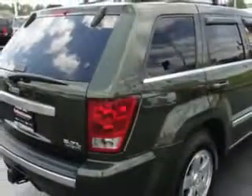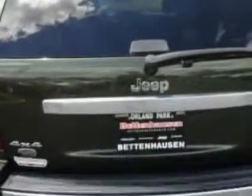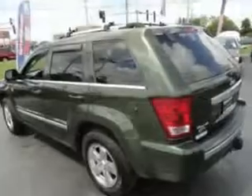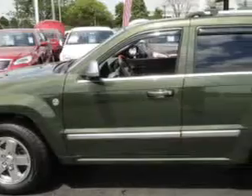Enjoy this great SUV with features like Side Impact Airbags, Home Link System, Traction Control, Sunroof, Steering Wheel Radio Controls, Heated Seat, Fog Lights, Keyless Entry, Leather Upholstery, and Power Passenger Seat.